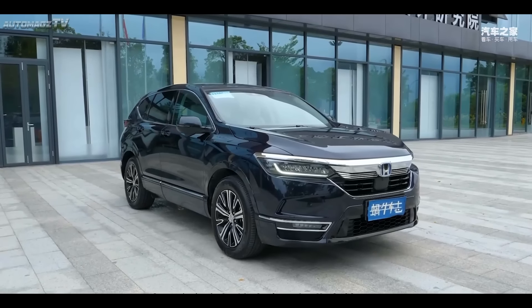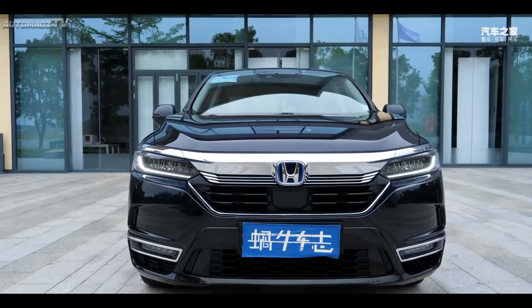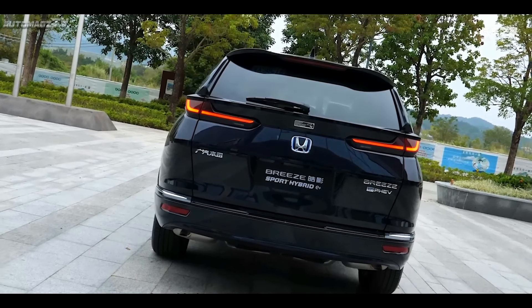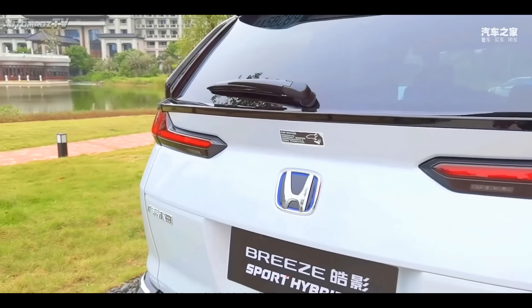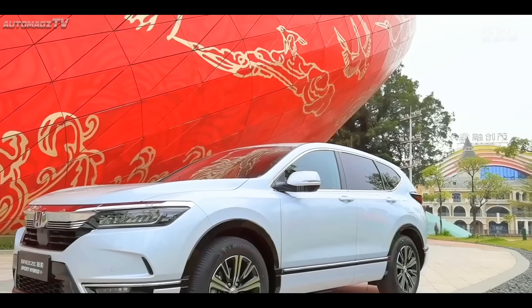The new car has been adjusted in appearance and interior details. In terms of power, it will be a plug-in hybrid model, and the fuel consumption under NEDC operating conditions is as low as 4.6 liters per 100 km. The comprehensive fuel consumption under NEDC condition is 1.3 liters per 100 km.